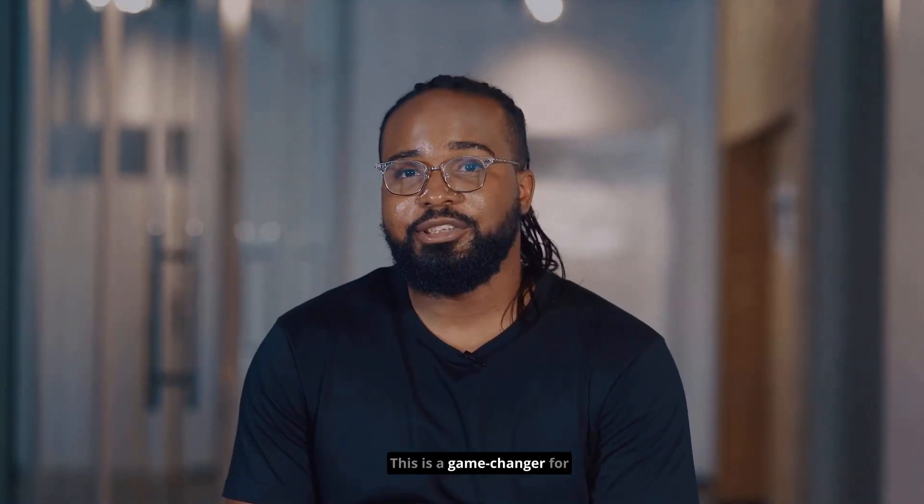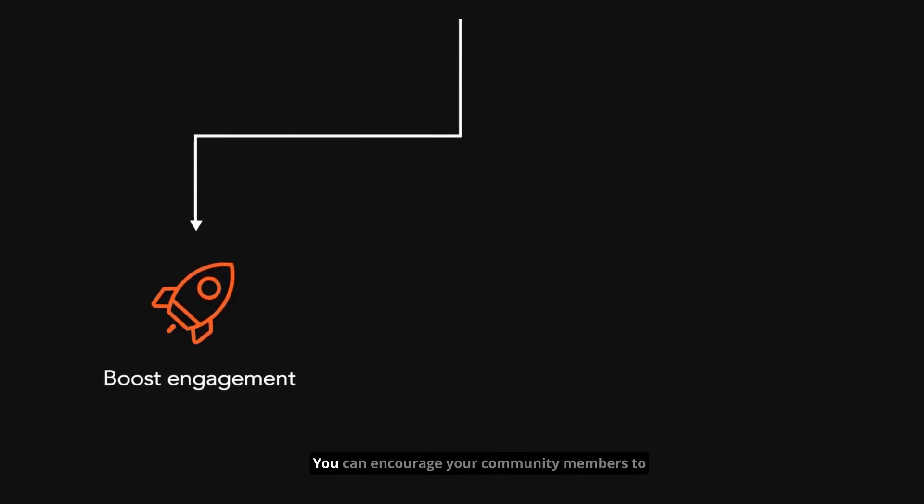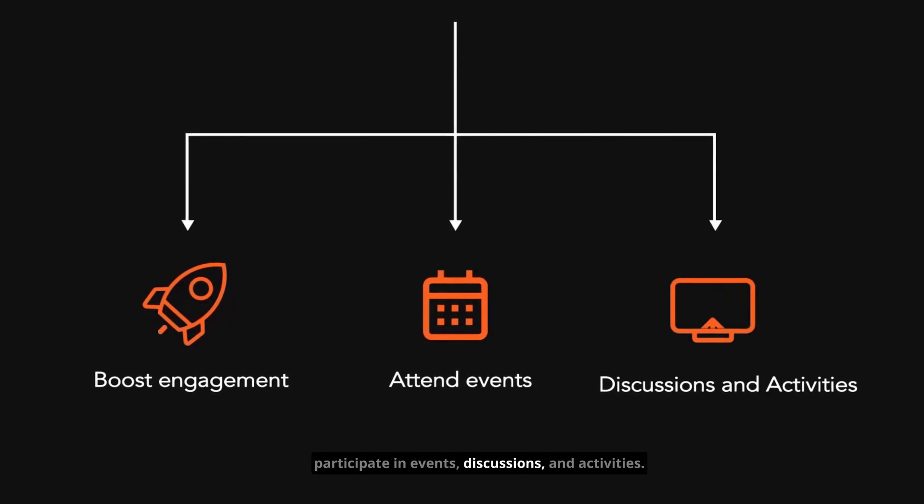This is a game changer for building and growing your community. This is a fantastic way to boost engagement. You can encourage your community members to participate in events, discussions, and connectivity.